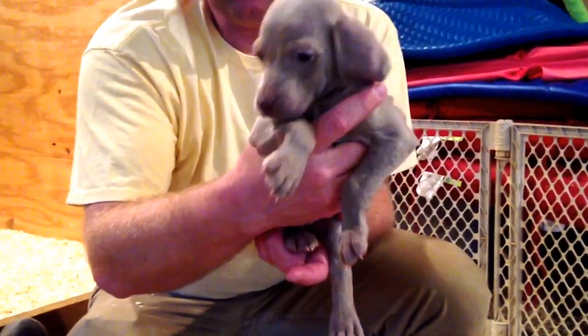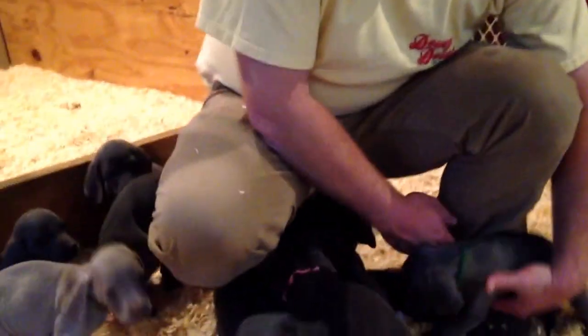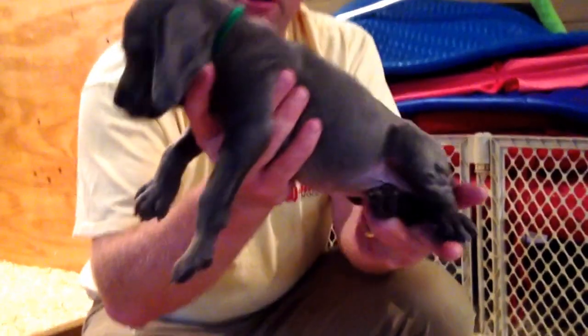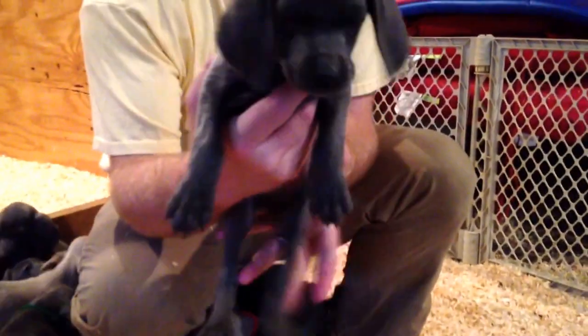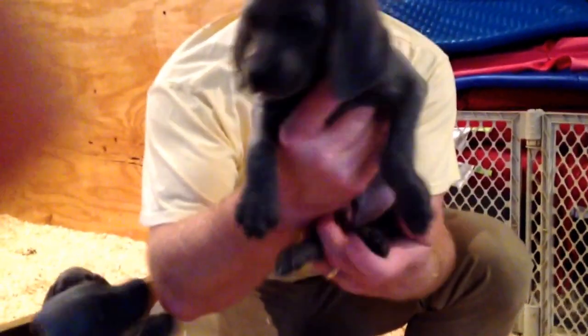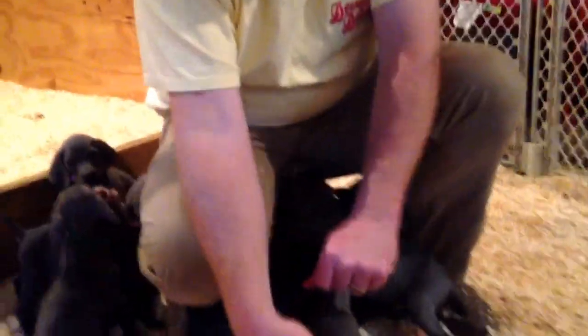Here's the green boy. And we got brown collar — that's the brown collar boy. He's probably going to be tall and lanky as well. They're chewing on my shoe here.